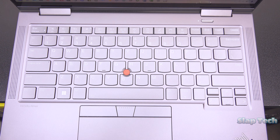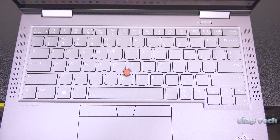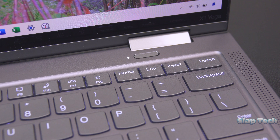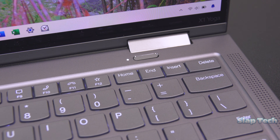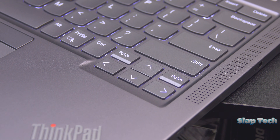Lenovo just can't help themselves with the reflective key finish, which drives me crazy, but it is what it is. Otherwise, everything is as one would expect on a ThinkPad and where one would expect it. Home, Insert, and Delete are in the top right corner, which I love, and Page Up and Down are near the arrow keys, which I loathe.